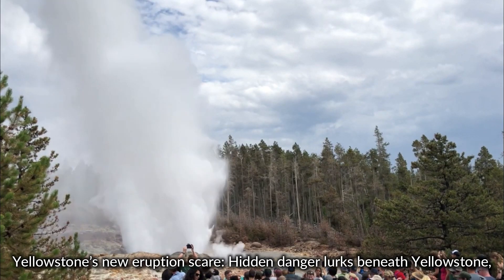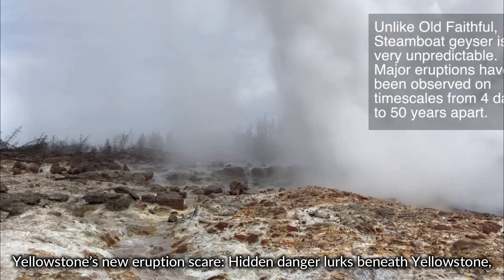Yellowstone's new eruption scare. Hidden dangers lurk beneath Yellowstone.